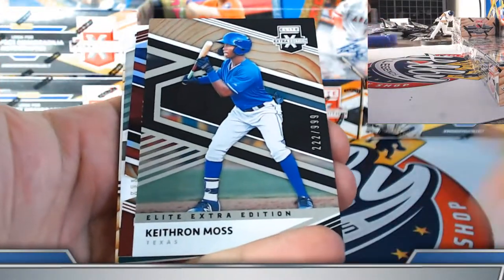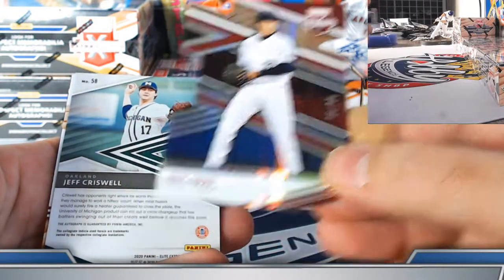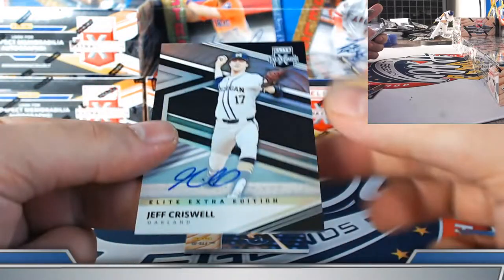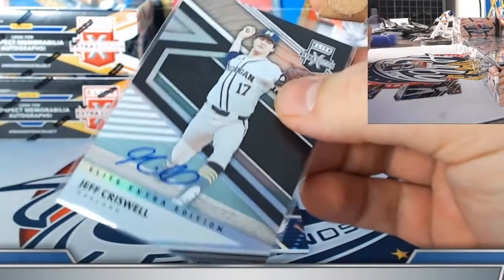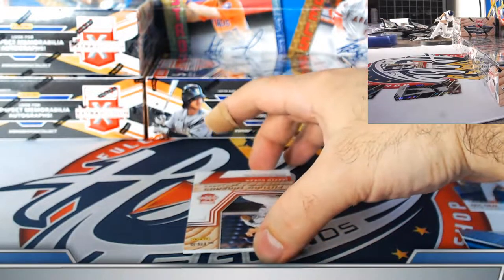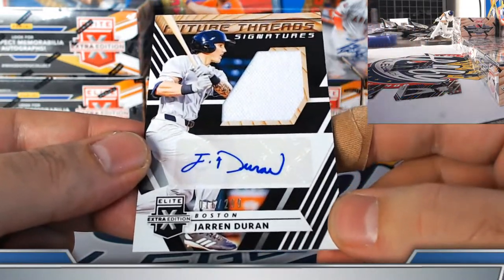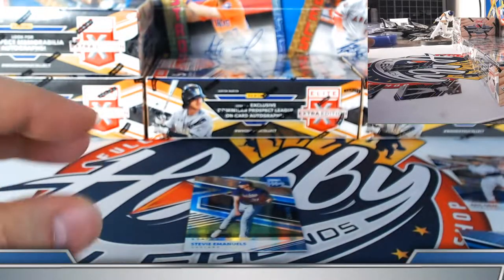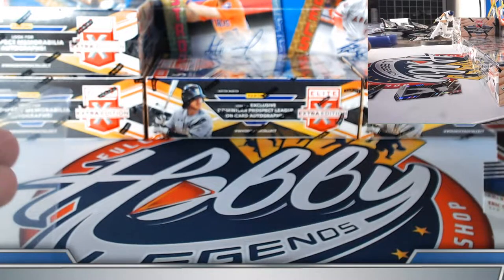Last pack of box number six. Moss for the Rangers — nice die cut. Eric Ors for the Mets, 6 of 85. Jeff Criswell on-card prospect autograph Athletics. Future threads jersey auto nice one for the Red Sox — Jarren Duran, 16 out of 299. Lewis back on the board. Emanuel's 249 Athletics green status. Box number seven.